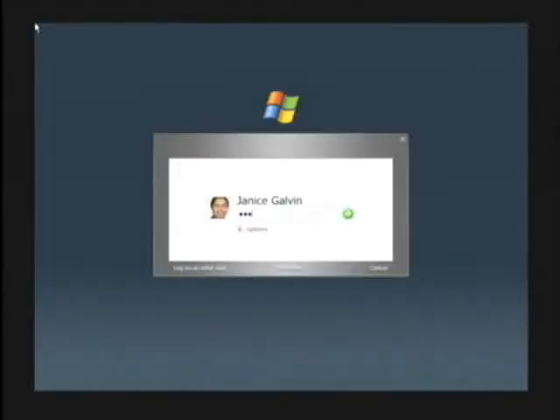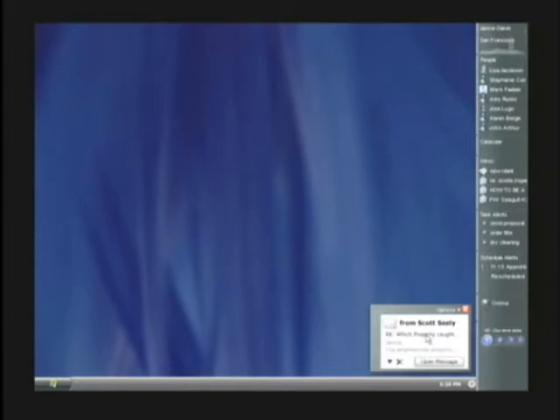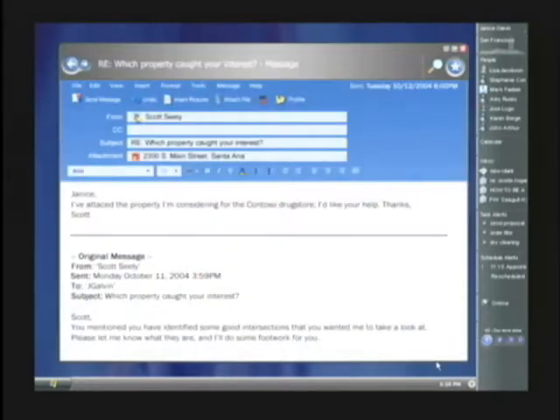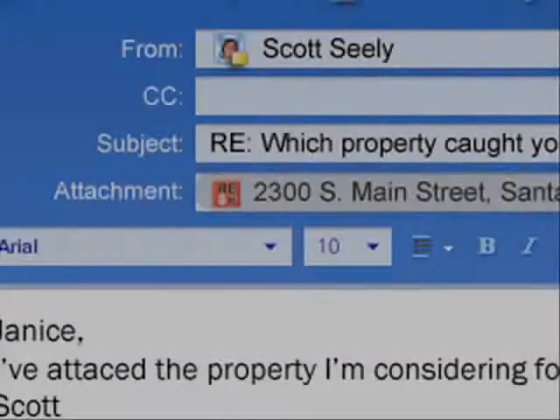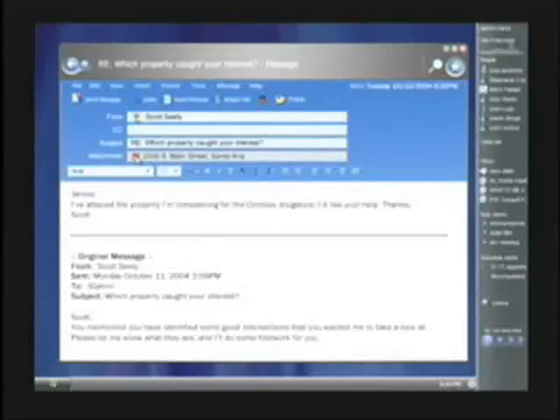Let's start by logging in as Janice Galvin. Let's assume that she's a commercial real estate broker that has been asked by an investor to find a standalone location for a new drugstore. The investor's email to Janice includes an attachment with the description of a property that he's been considering for this drugstore location. One of the things that Longhorn does is blur the distinction between an application and a document — in this case the attachment is a full application that you saw deployed with ClickOnce installation.